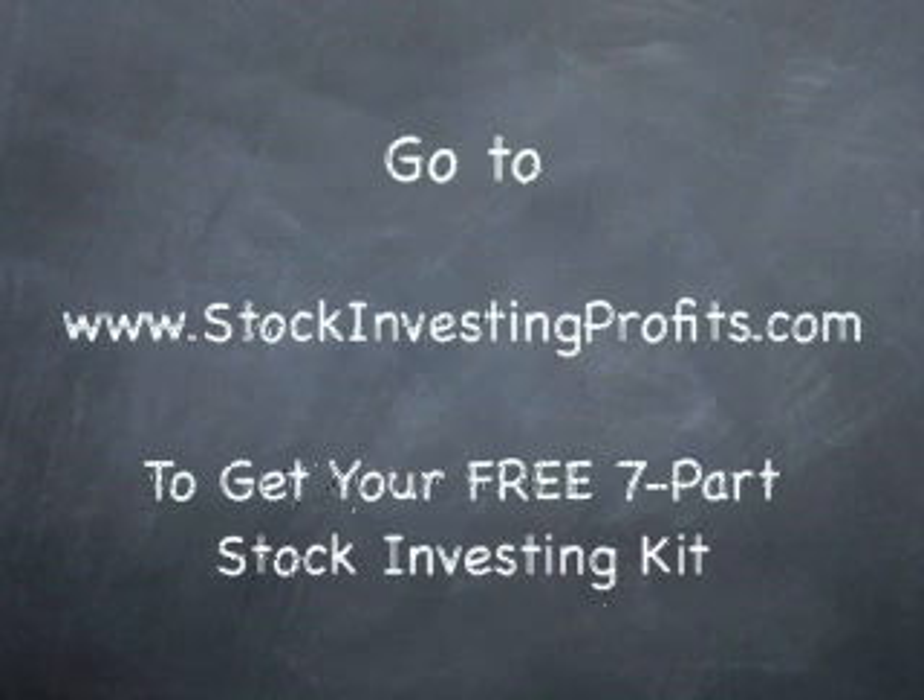For beginners, we only suggest using a full-service stock broker, because then you get professional counsel at your disposal.